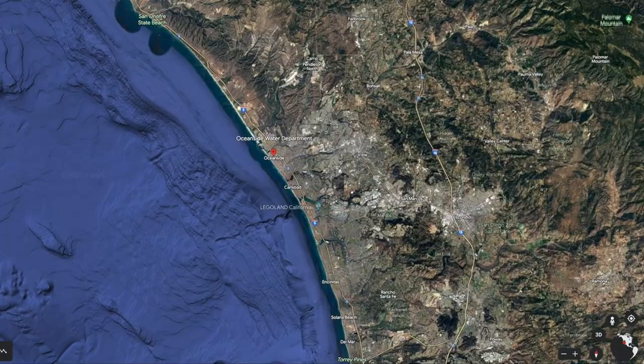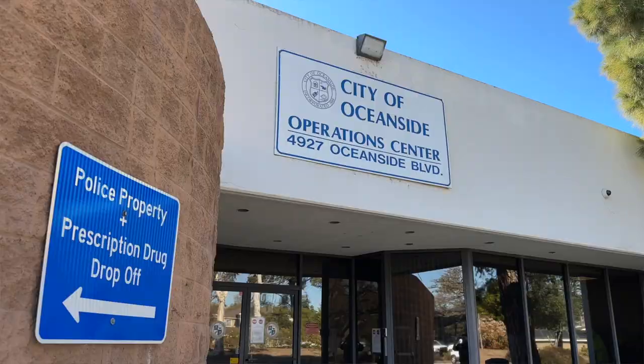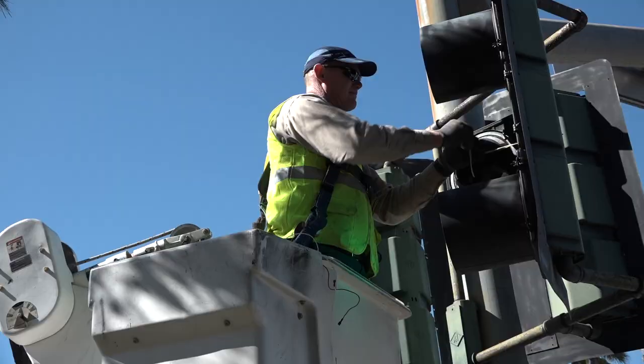Today we'll be visiting with an employee at the City of Oceanside, specifically in the Public Works Department. Here, people in a variety of trades come together to help keep the city running, like this electrician traffic light maintenance specialist.